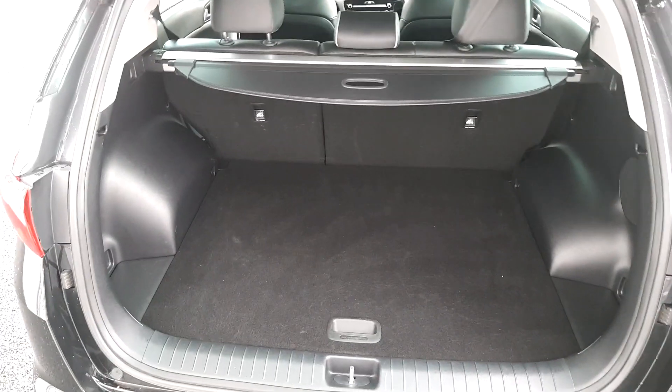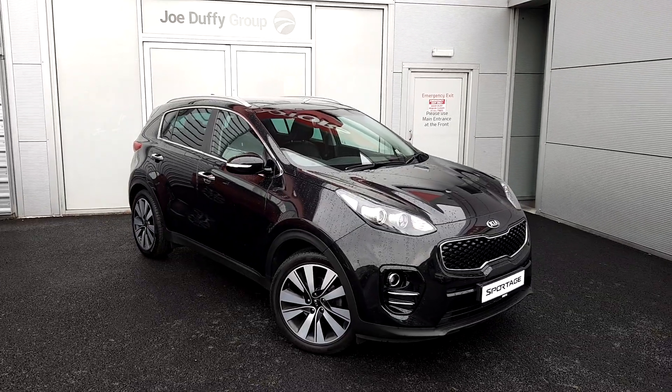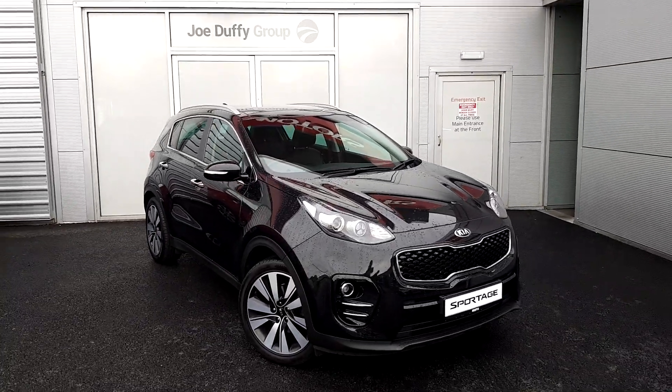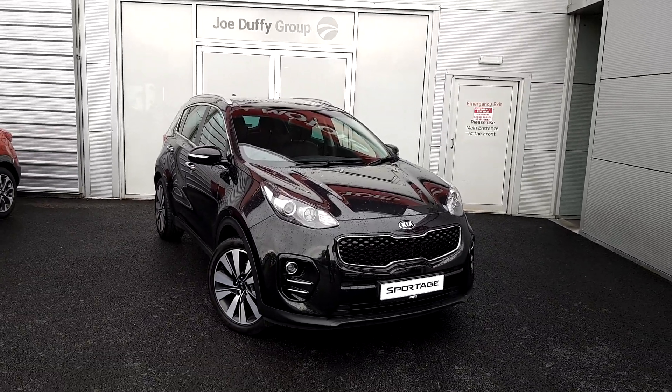Great boot space for anyone that requires extra room. For any of our used cars in stock, please contact one of our sales team on 018701444. Thank you and have a great day.